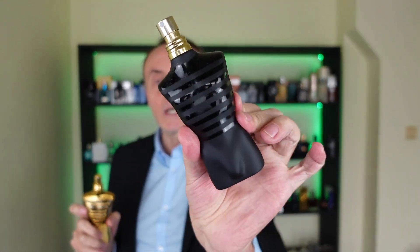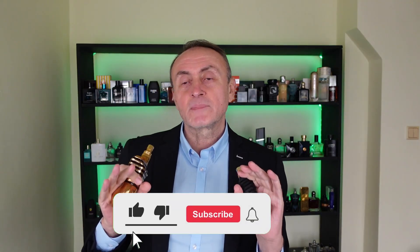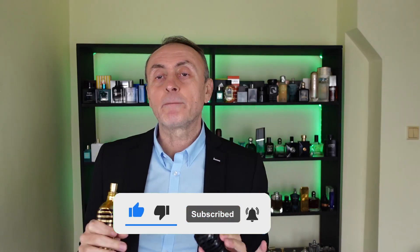So what is the scent profile? Here I'm going to compare it a little bit with the Le Male Parfum. On the opening, you get the mint and the lavender — same as the parfum. But this lasts only for about 15 to 20 minutes, because after that the elixir moves in a completely different way.